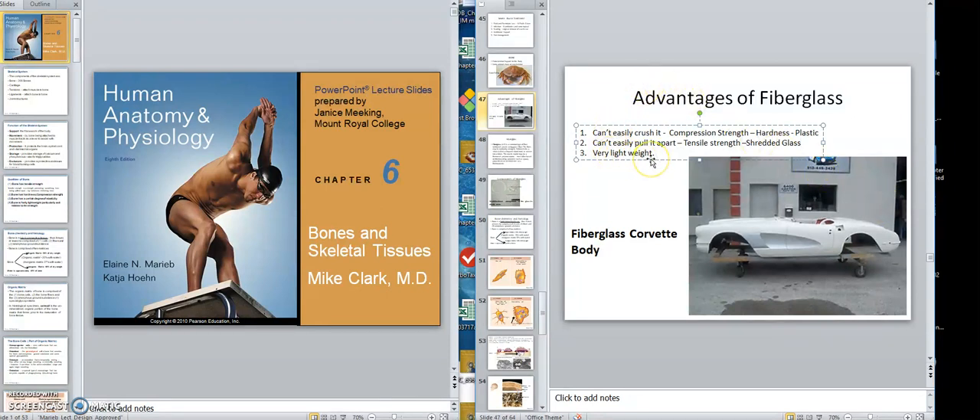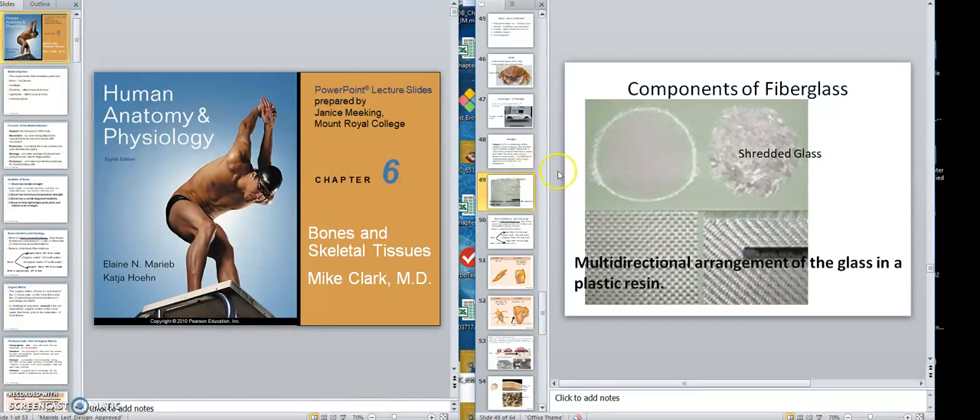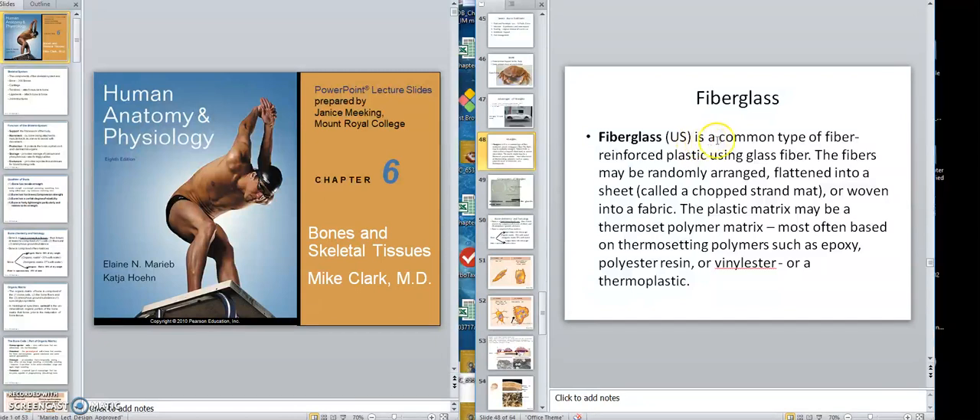The main advantage over metal is that fiberglass is very lightweight, so the car can go quite quickly. The components of fiberglass include shredded glass arranged in a multi-directional pattern, then liquid plastic resin is poured over it and compressed. Fiberglass is a common type of fiber-reinforced plastic; the fibers may be randomly arranged in multiple directions and flattened into a sheet, with a polymer epoxy as the matrix.